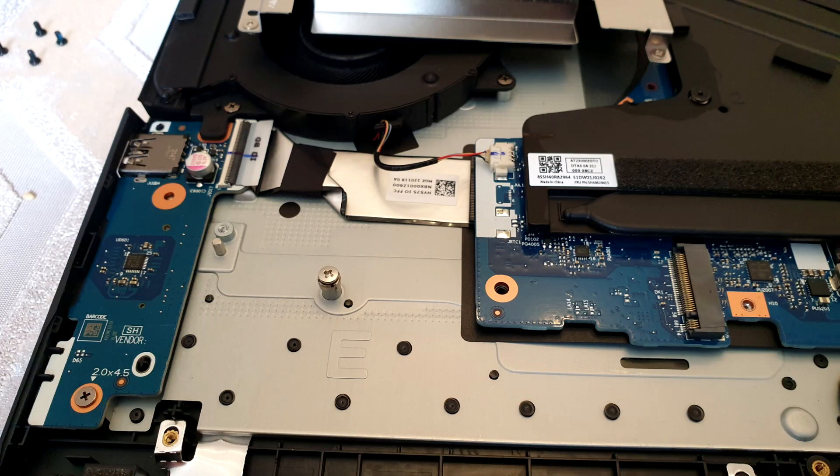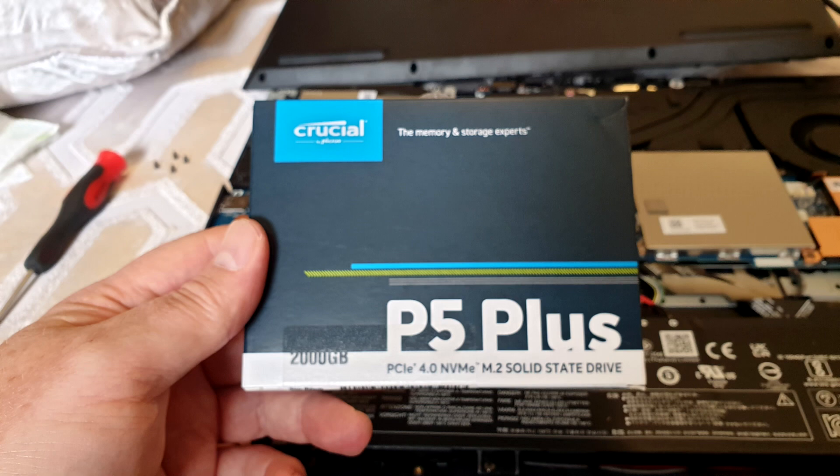I opted for the high-performance P5 Plus from Crucial. It was on sale, and it's a very fast and capable hard drive.